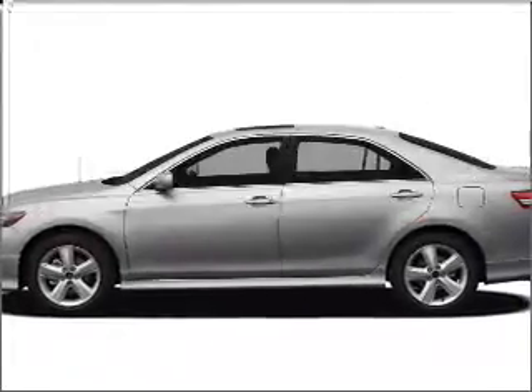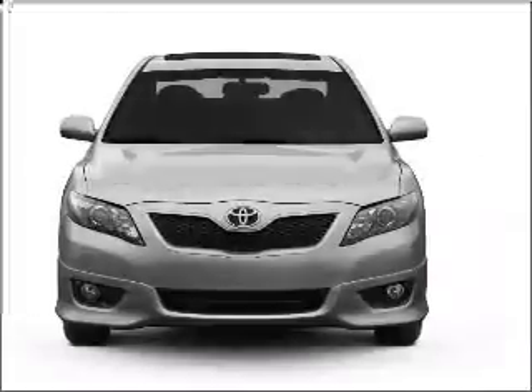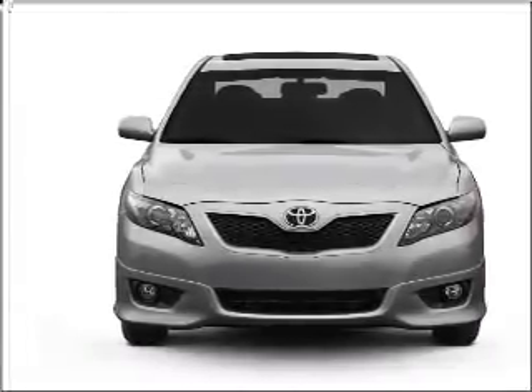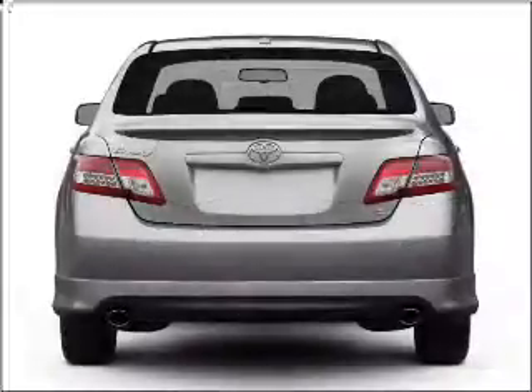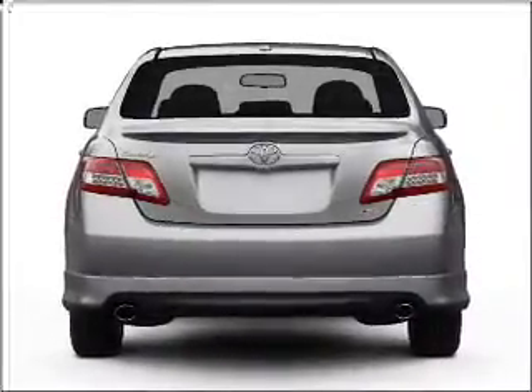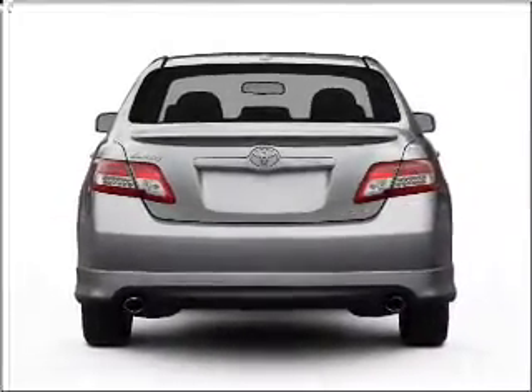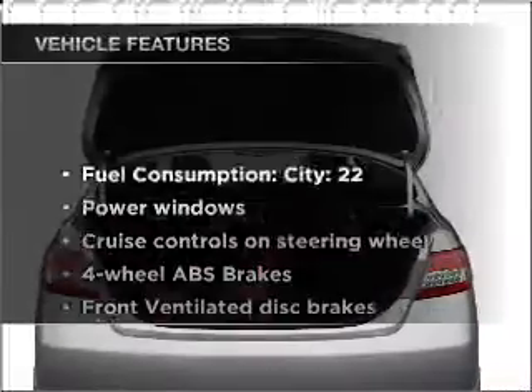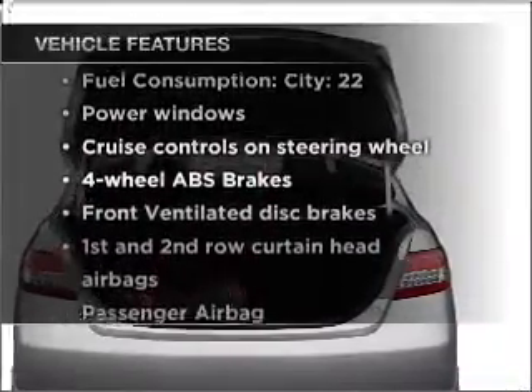Imagine yourself in this 2011 Toyota Camry — everything you need under one roof with this great vehicle. With an efficient four-cylinder engine that responds smoothly to its six-speed automatic transmission, premium wheels give a more luxurious look. Anti-lock brakes help you bring your vehicle to a safe stop. With these notable features, you won't want to miss out on the opportunity to own this amazing ride.